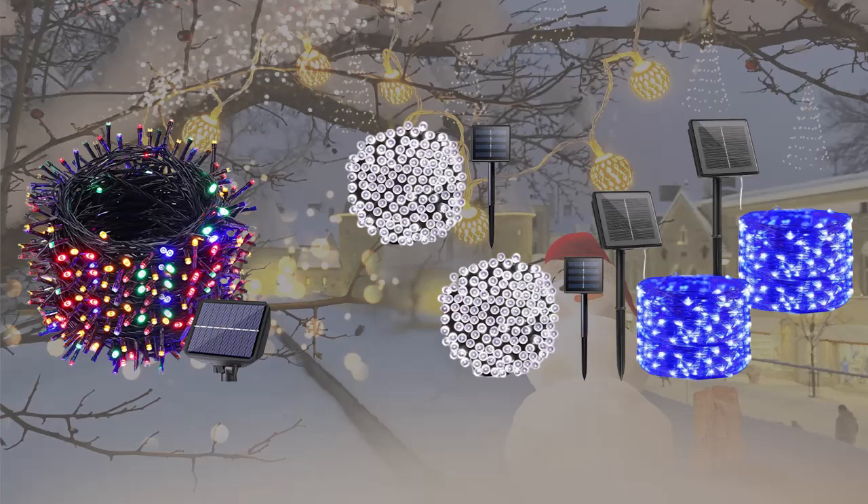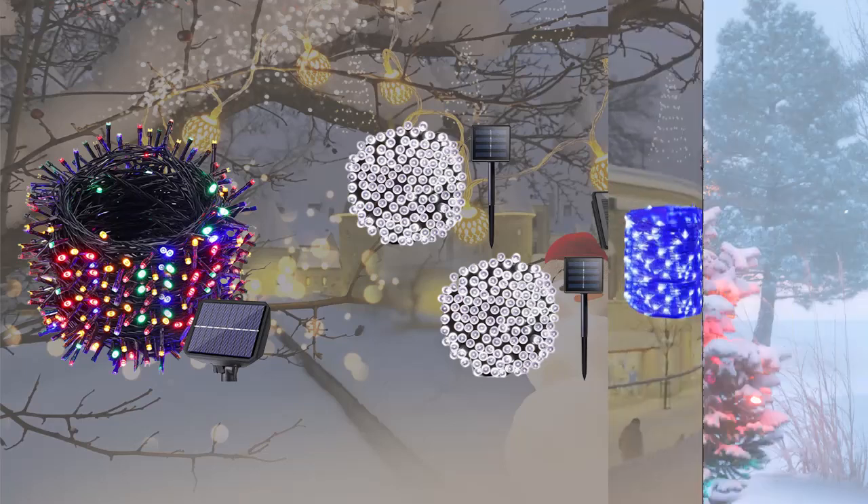These lights not only save you energy, but also eliminate the hassle of finding power outlets, extension cords, and blown circuit breakers.